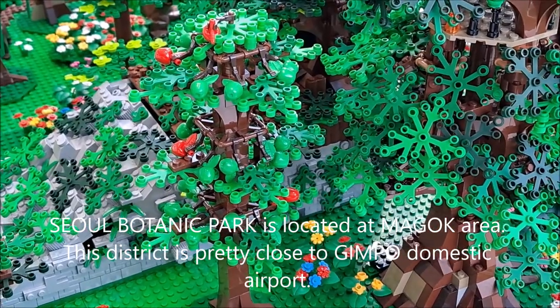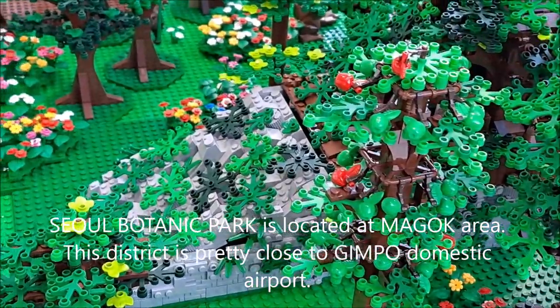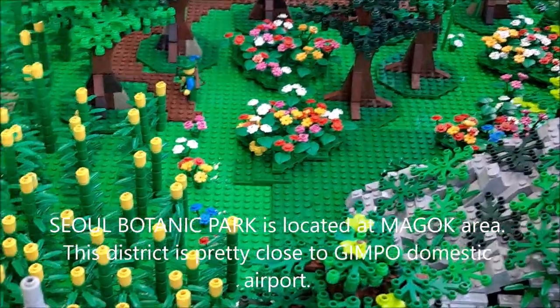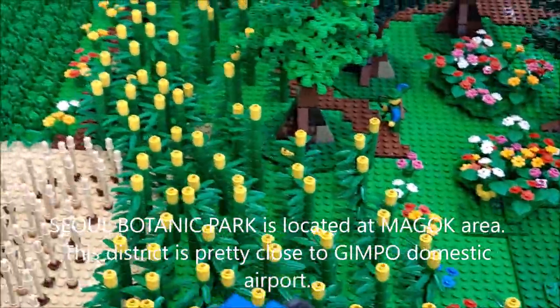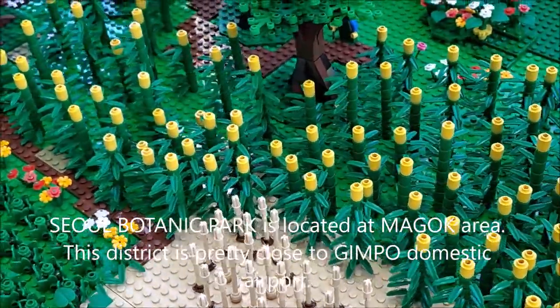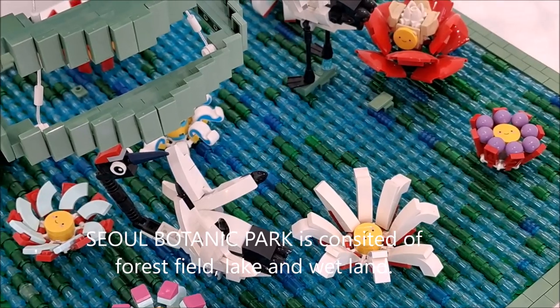The Seoul Botanic Park is located in the Magok area, which is very close to Gimpo International Domestic Airport. The botanic park consists of a forest field, a lake, and wetlands.